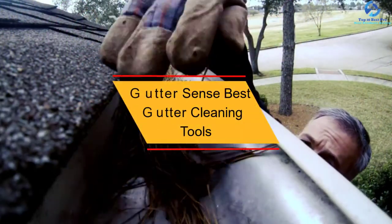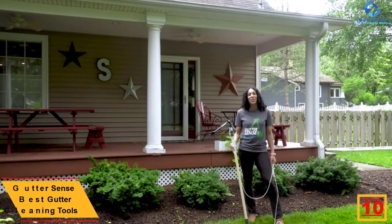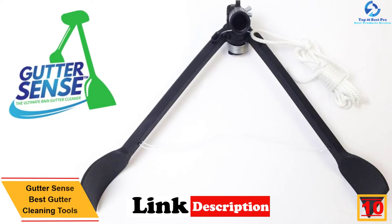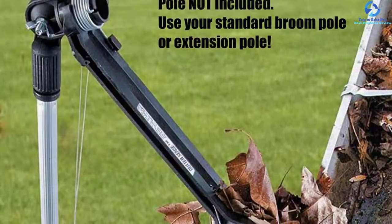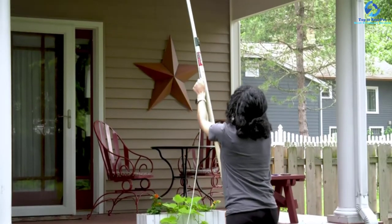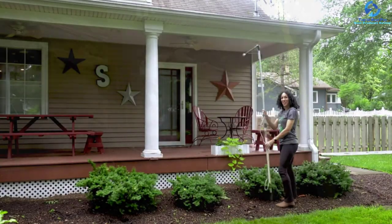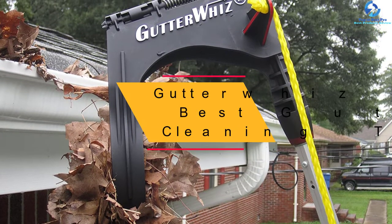Starting at number 10, we have the Gutter Sense best gutter cleaning tool. As hinted by its brand name, it makes more sense to clean your gutter with this tool. It features 2.5-inch wide paddles that remove the gunk and debris fast and effortlessly. The 14-inch wide tongs deliver a good grasp that speeds up the operation. The piece can easily fit on most standard handles and extension wands without any modification. Its lightweight and long nature makes it fit even for two-story users. Users also praise it for its simplicity and easy adjustments.